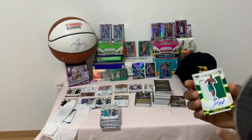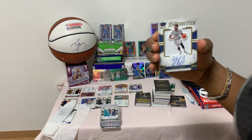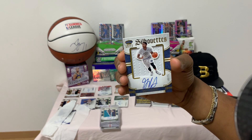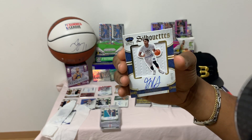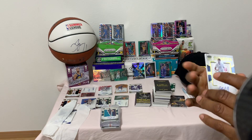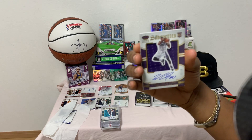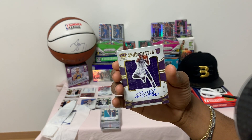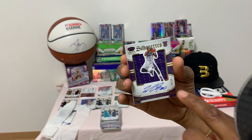Next up I pulled a Silhouette of Gary Harris, number 40 of 75 — autograph, nice jersey in the back, Crown Royal. I also pulled this autograph of Willie Cauley-Stein, number 88 of 99 — rookie card, nice jersey in the back.